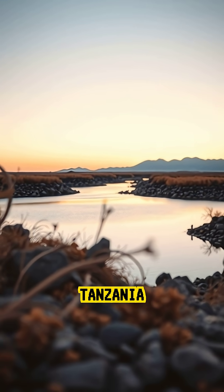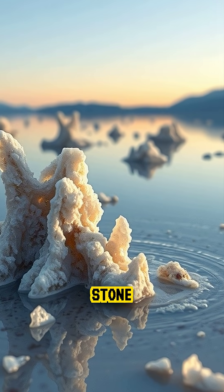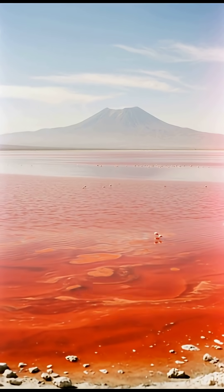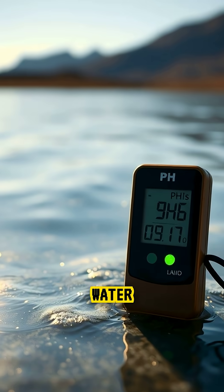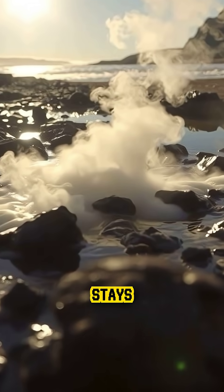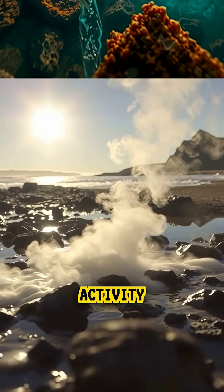Did you know there is a lake in Tanzania that can turn animals into stone-like figures? Lake Natron is one of the most extreme environments on the planet. The water reaches a pH level as high as household ammonia and stays warm due to geothermal activity beneath the lake bed.